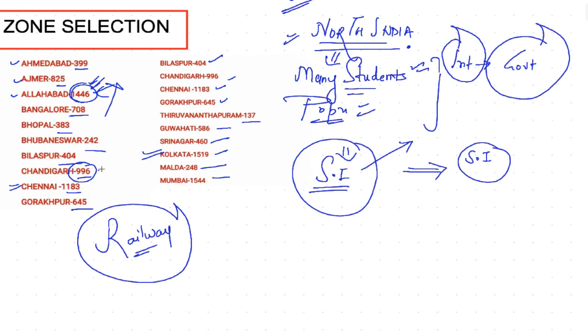The same case applies to Chandigarh — it is very nearby to Delhi, so even though there are around a thousand seats, it is very difficult to get in through that area. Similarly for Kolkata, the population density is very high, large numbers of students are present, and colleges are also there in large numbers. You have to be careful about selecting these zones.